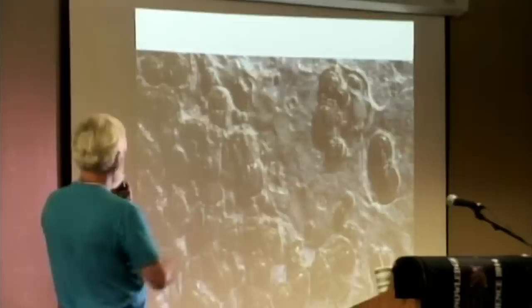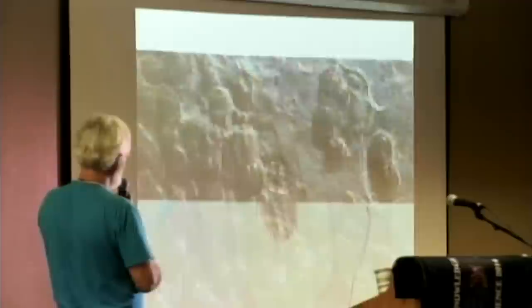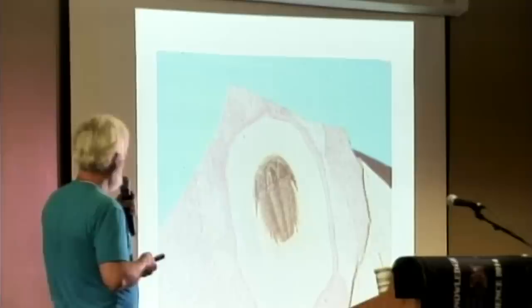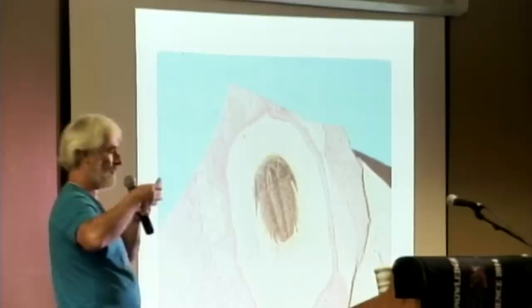These are little trilobites called agnostids — they were blind. They went around the bottom of the ocean, bumped into each other, ate food, and that was their day. I'm going to go through some of the different orders of trilobites. There are ten different orders, and each order lasted anywhere from 100 to 300 million years, so they had a very long lineage.